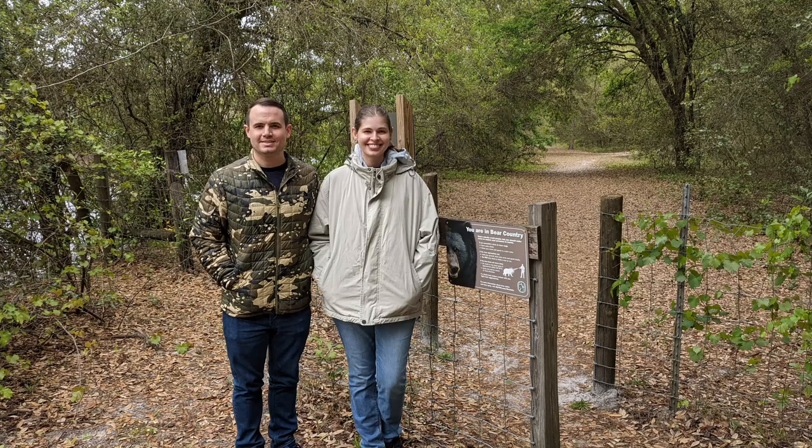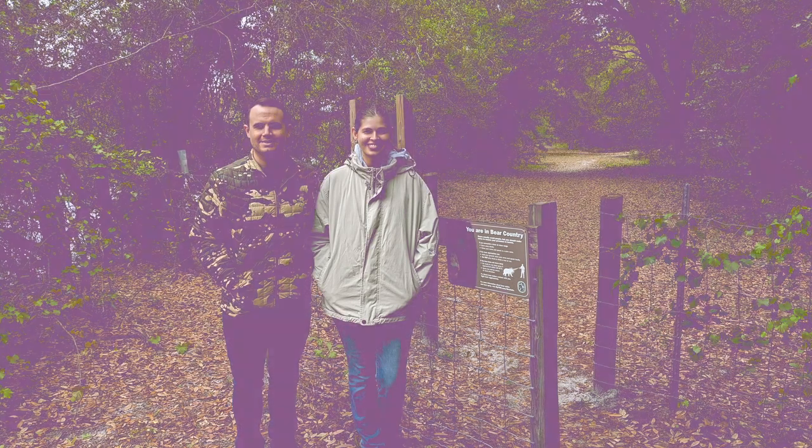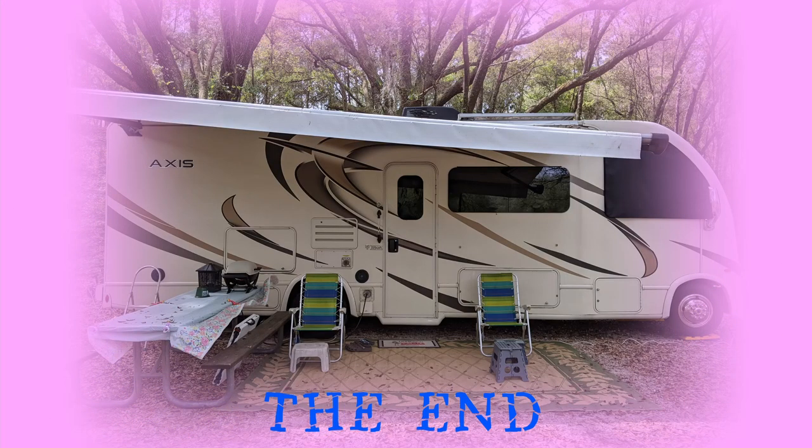Our daughter and her friend came over for a visit, which was the highlight of our trip. Be sure to join us for our next video to hear about our experiences meeting our fabulous new friends and selling our awesome Thor Axis.